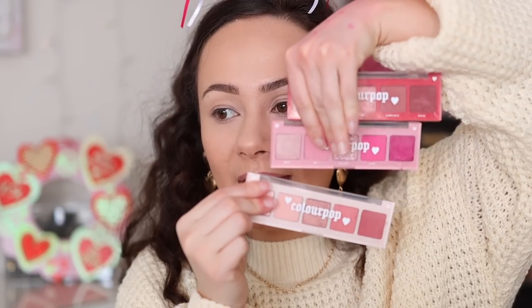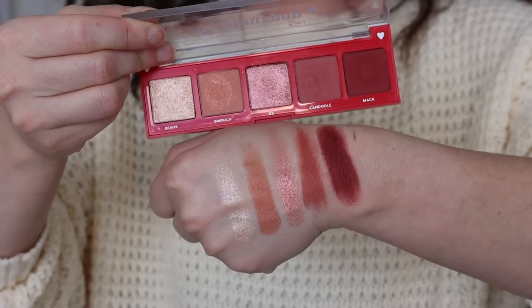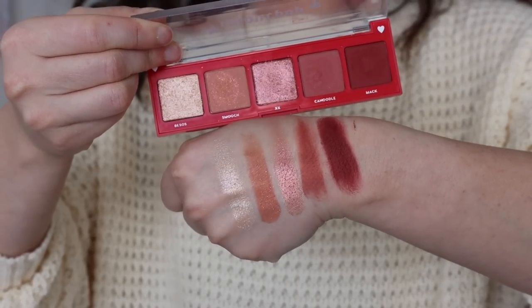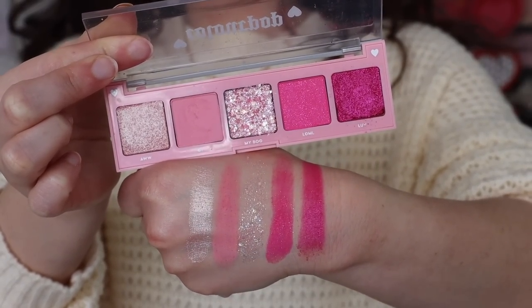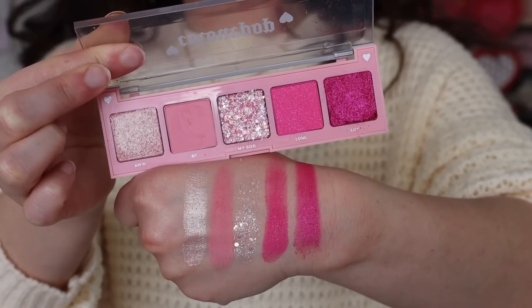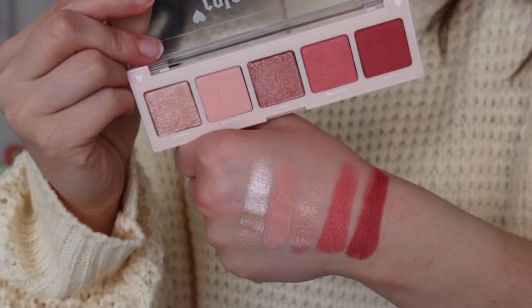Starting with the eyeshadow palettes. This is ColourPop's second time launching these Natasha Denona-esque five-pan minis — I haven't tried them before. They're $10 each and there are three different ones. First is SWAK, which has deeper burgundy undertone vibes. Then there's 143, which has a pressed glitter and is hot pink — perfect for Valentine's Day. And then my favorite, Melt For You, which is a peachy pink.